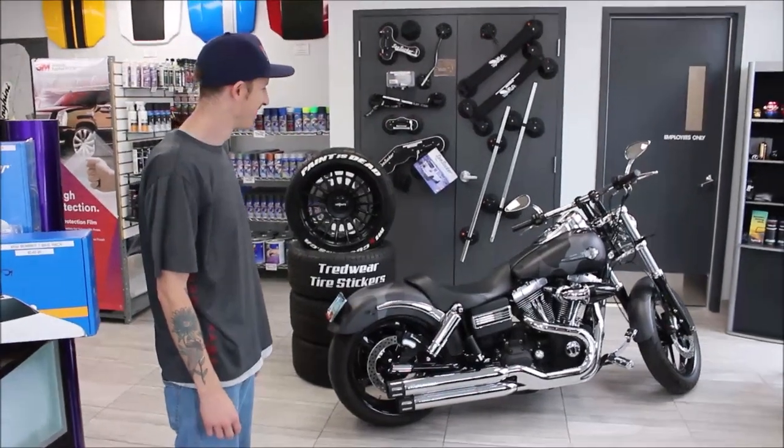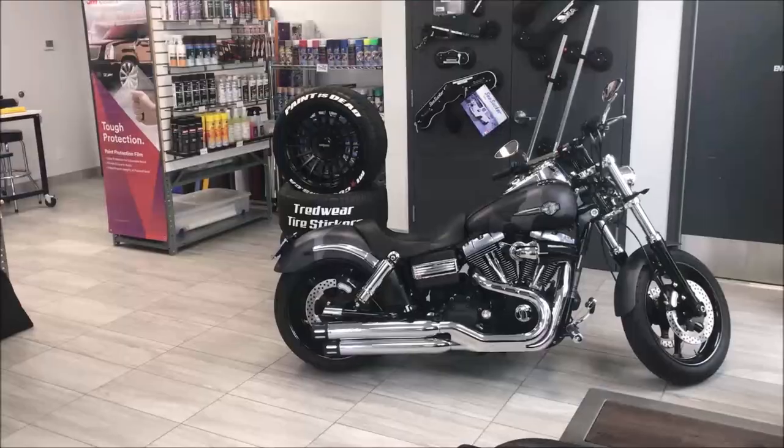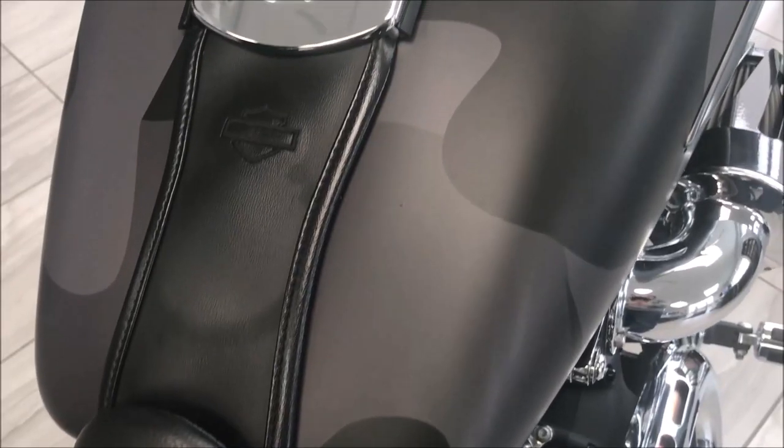Alright, what have we got here, Andy? We got a custom-built Harley Davidson motorcycle that we wrapped in a camo pattern. Everything is done in one piece — there's no seams on this bike, and that's kind of what we've prided ourselves in. So have a quick peek around it and let me know what you think.